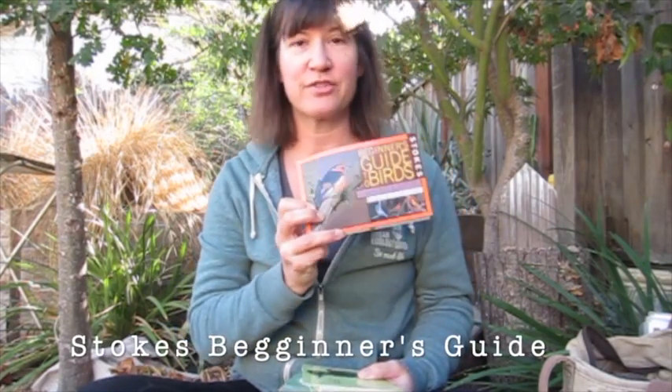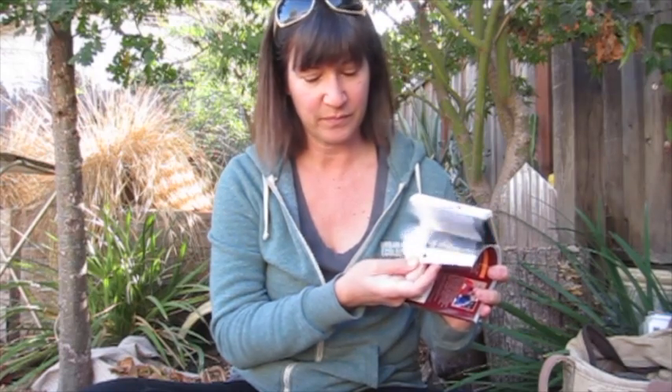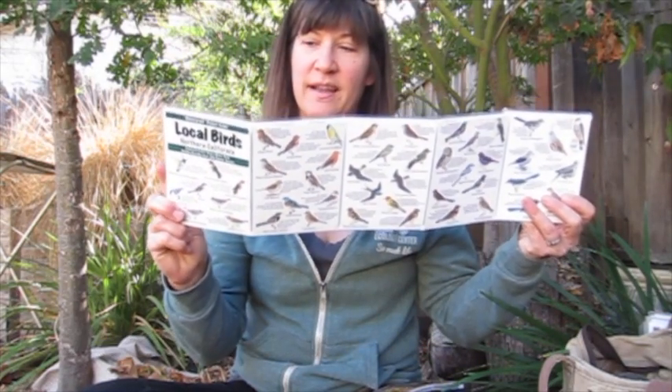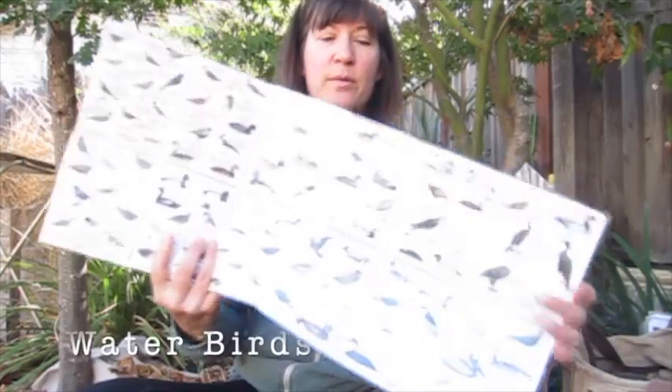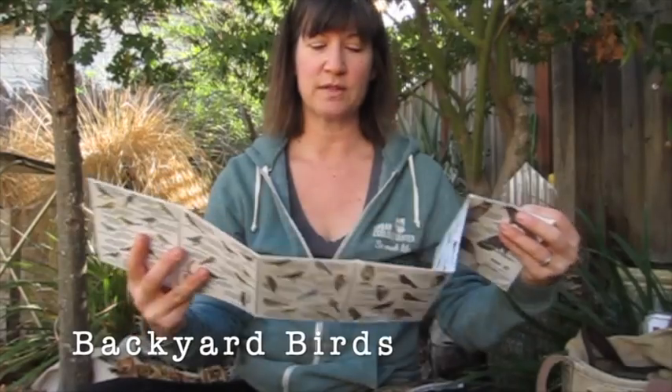I'm going to share just a couple of tools that I like to use when working on bird identification. My favorite field guide is Stokes' Beginner's Guide to Western Region. This guide is handily organized according to color, so if you find a bird and you don't know what it is, it's easy to look up just based on the color. Another guide I like is the Local Birds of Northern California — a waterproof pocket guide that folds up and is organized by different kinds of birds found in different areas, including water birds, backyard birds, and woodland birds including songbirds.